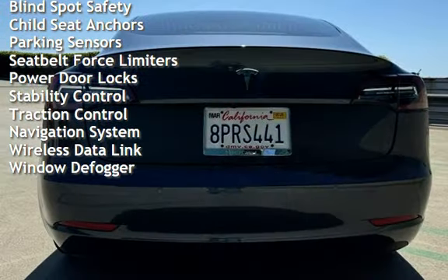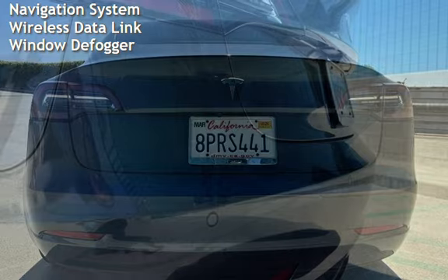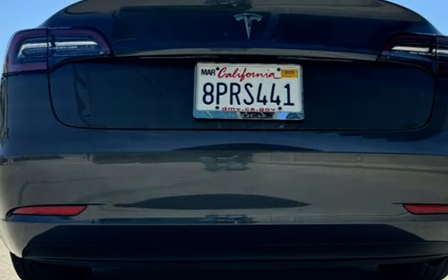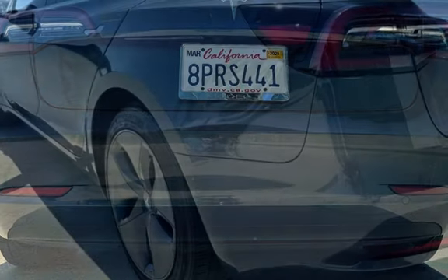External temperature display, moonroof, blind spot safety, child seat anchors, parking sensors, seatbelt force limiters, power door locks, stability control, traction control, navigation system, wireless data link, and window defogger.